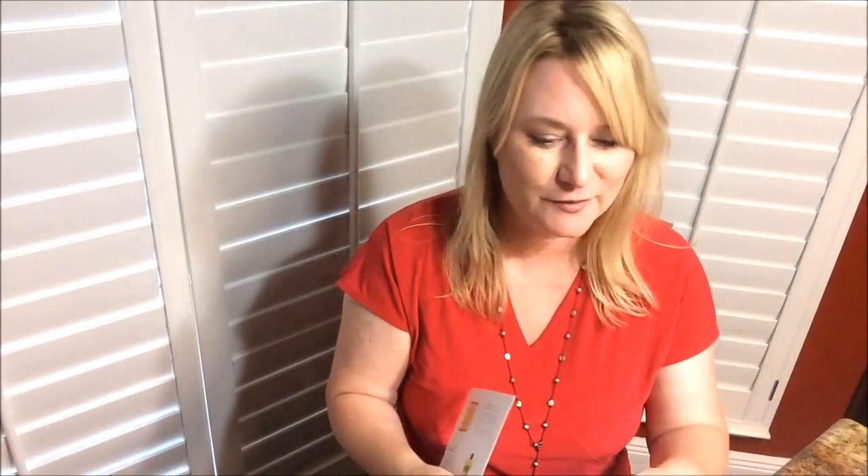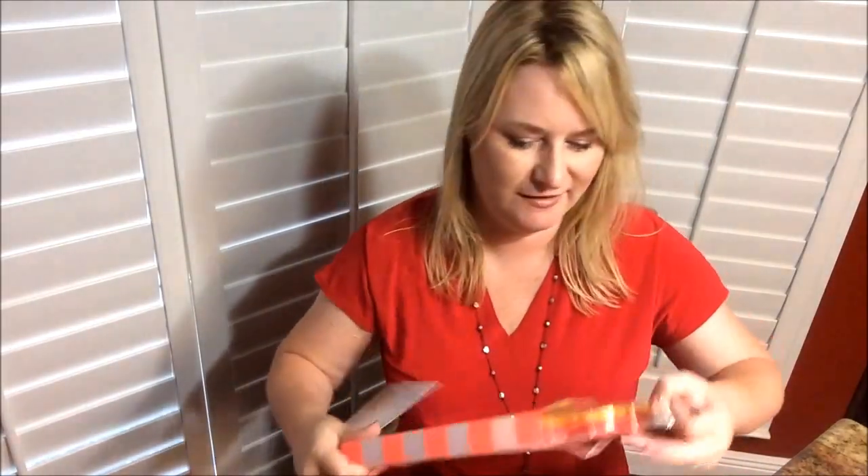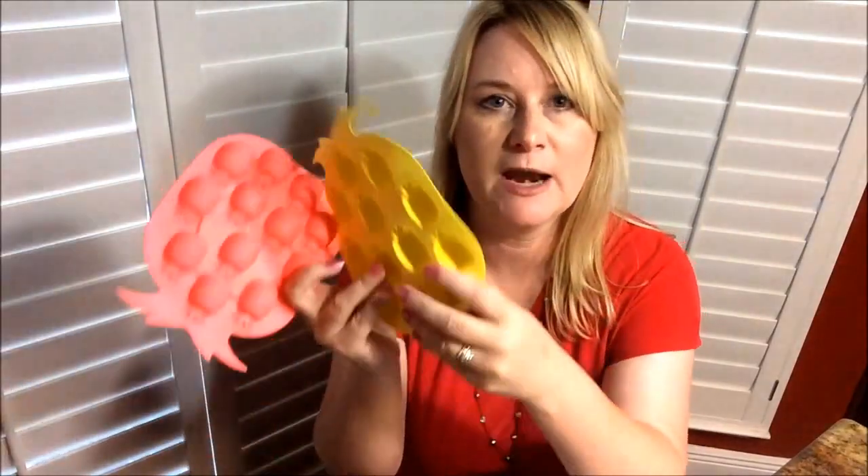Okay, pineapple ice trays. Let's read the card — maybe there's some magical information about these. I'd pay like a dollar for those at Target. They're saying the suggested retail is $17 — are you joking? No way. I'm going to see these at the dollar store. It's worth a dollar. There are two of them; it's just an ice tray. I do see something good about it — it is made out of a silicone material so it's squishy, and you can pop the ice out. I'll give it about six bucks.